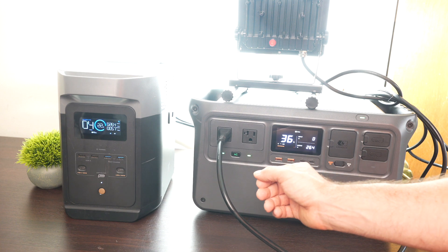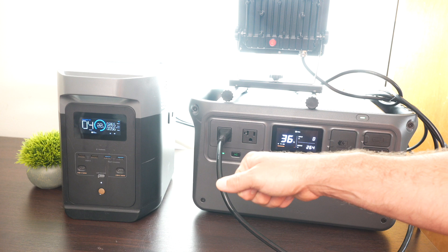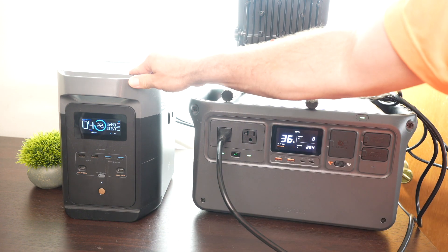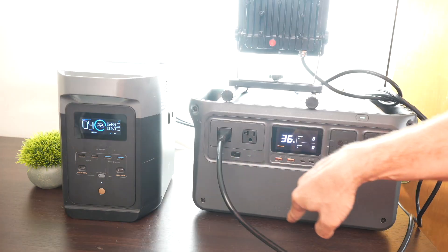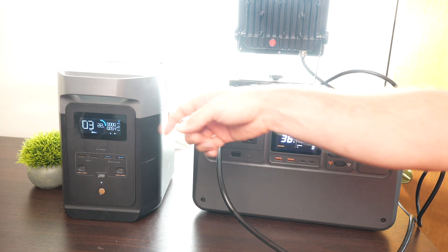Both units have a UPS feature — if you lose grid power, they can switch over to battery. The Power 1000 switches in 20 milliseconds and the Delta II in 30 milliseconds. In a live demonstration, when simulating a grid outage, the lights barely flickered when it switched over to battery power.